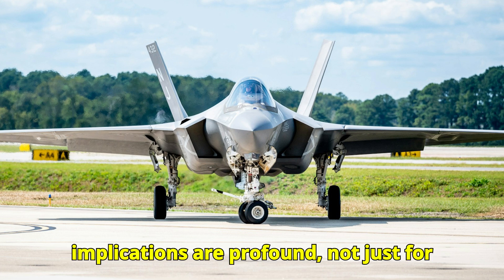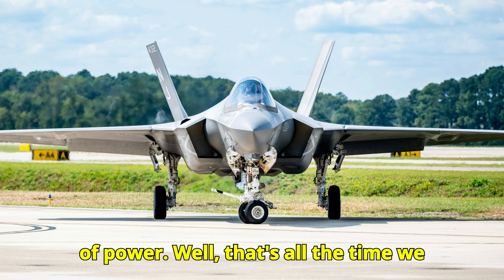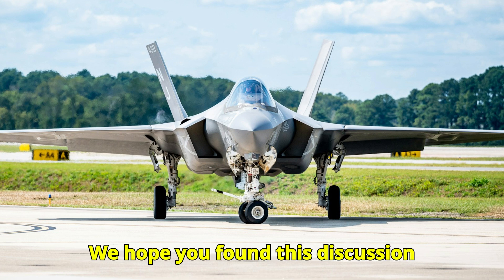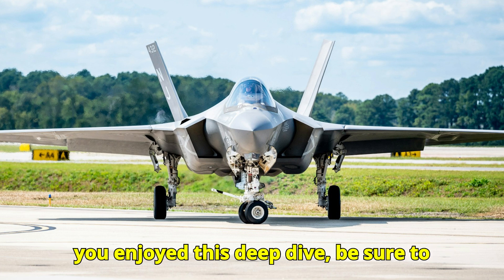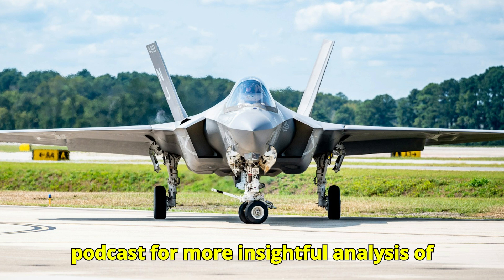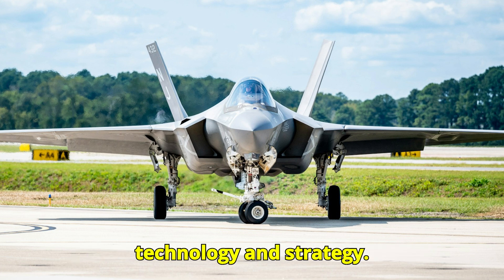The implications are profound, not just for the military but for the global balance of power. That's all the time we have for this in-depth look at the F-47. We hope you found this discussion informative — if you have any thoughts, please share them in the comments. If you enjoyed this deep dive, be sure to subscribe to the Military Breakdown Podcast for more insightful analysis of the latest developments in military technology and strategy.